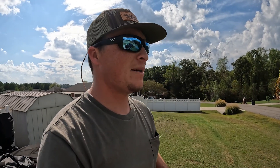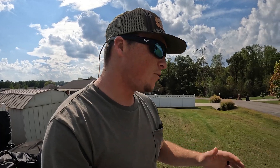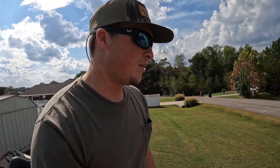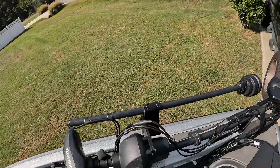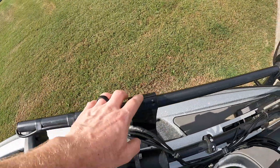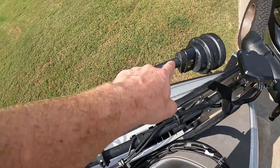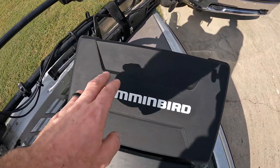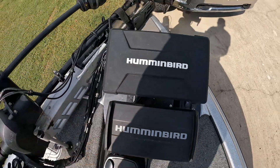Electronics and fishing have been evolving like crazy in the last five to ten years. I'm going to show you my setup and talk about it because it's going to be part of the video. I've got my trolling motor, my Humminbird Mega 360 transducer, my Humminbird Mega Live transducer, my Solix 12, and my Helix 10.